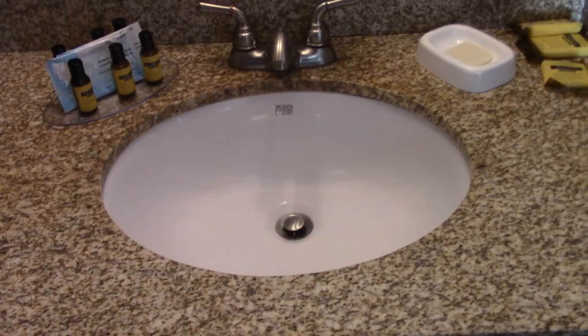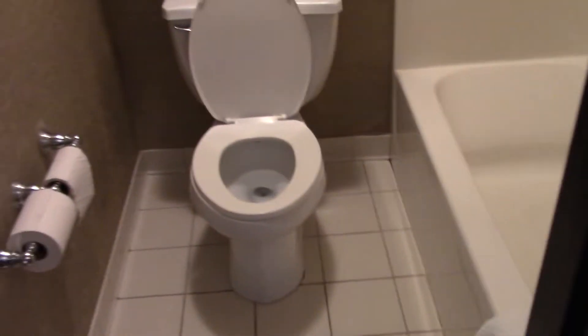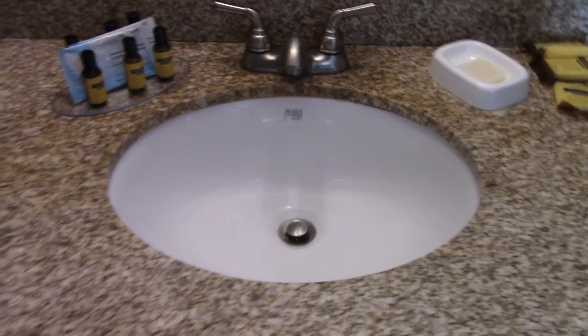Outside of the washroom, you have a sink. It kind of makes sense that it's outside, because that means if someone's using the washroom, someone else can wash their hands or brush their teeth at the same time. Inside the washroom, you have a toilet, bathtub, and shower. There's also a fan.